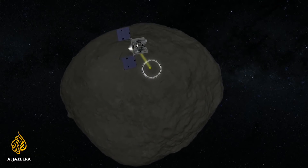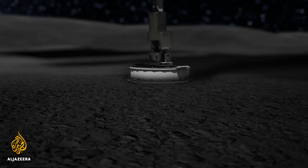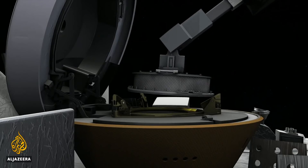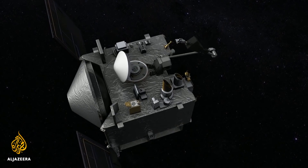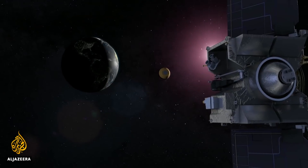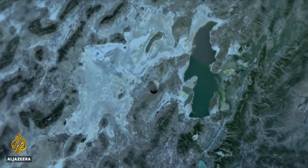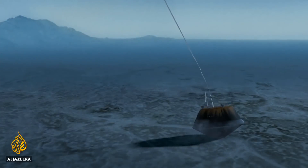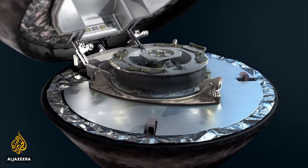An arm will reach out to touch its rocky face. With a blast of nitrogen gas, the contraption will collect some dust and rock. That container will then be sealed, and OSIRIS will speed back to Earth, ejecting its extraterrestrial cargo.